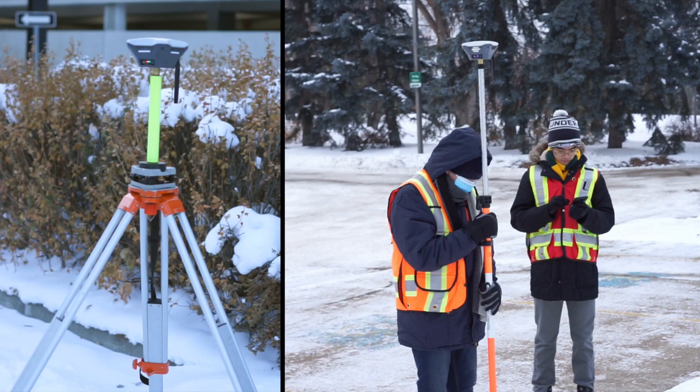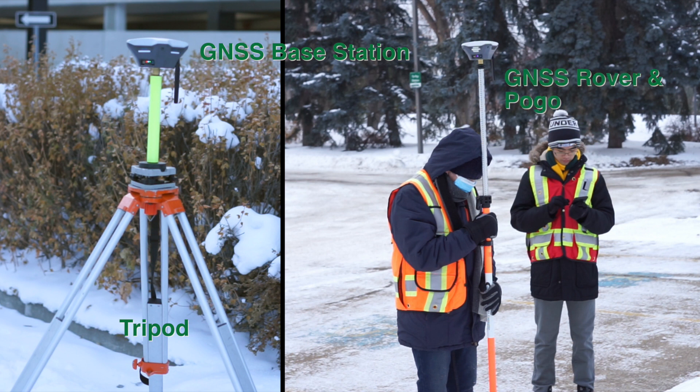For this lab, we will require the following equipment: a GNSS base station, a tripod, a GNSS rover and pogo, and a tape measurer.